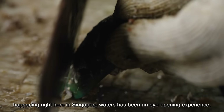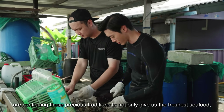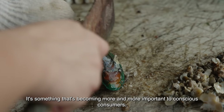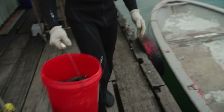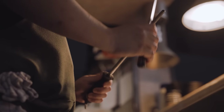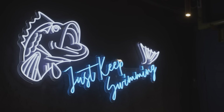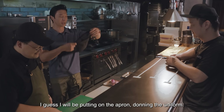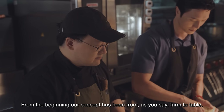Seeing and experiencing ethical farming happening right here in Singapore waters has been an eye-opening experience. Even with rapid urbanisation, young entrepreneurs like Jinkai are continuing these precious traditions to not only give us the freshest seafood, but also to help reduce our carbon footprint from imported food — something that's becoming more and more important to conscious consumers. Opened in 2018, Scaled is the first fish farmer-owned restaurant to serve locally farmed seafood in Singapore. Their concept has always been farm to table, showcasing fish in a way that's interesting and not tied to any one single cuisine.